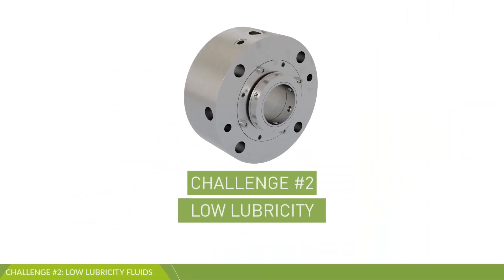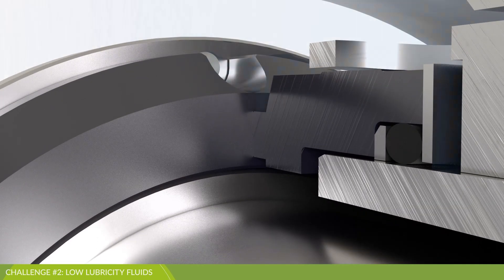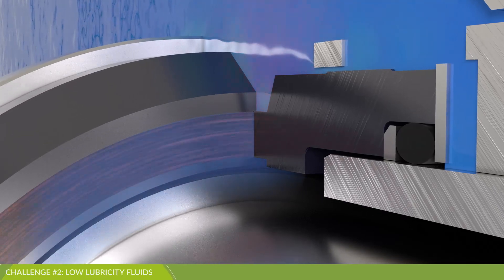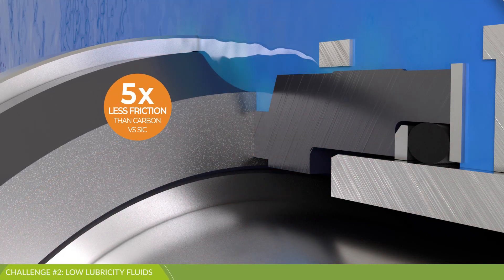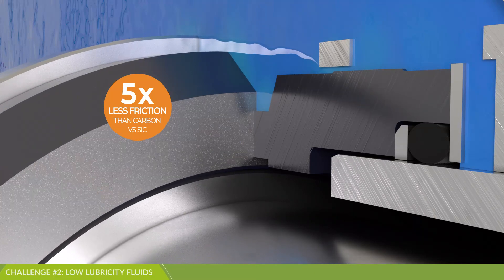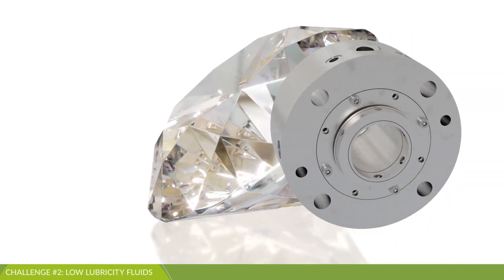Common high-wear applications include low lubricity process fluids such as hot water, light hydrocarbons, and fluids with entrained gases. Due to the low lubricity, conventional seal face materials generate more heat, leading to accelerated wear and heat checking. With John Crane Diamond's extremely low friction, less heat is generated, stabilizing the liquid film, resulting in reduced seal face wear and damage, leading to longer seal life.